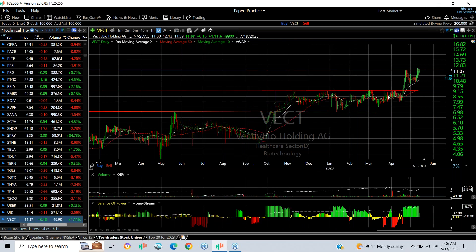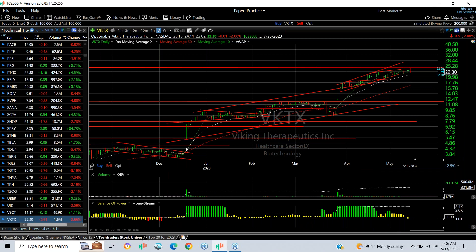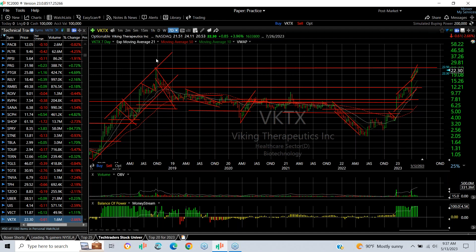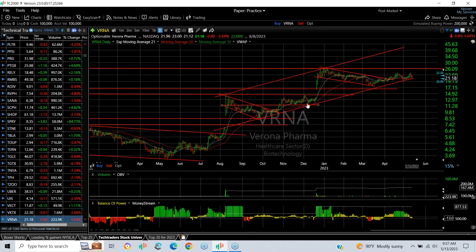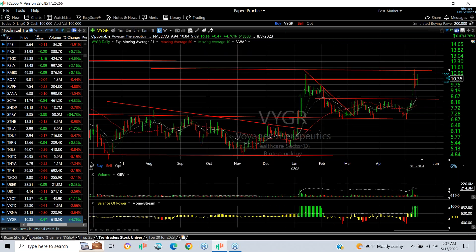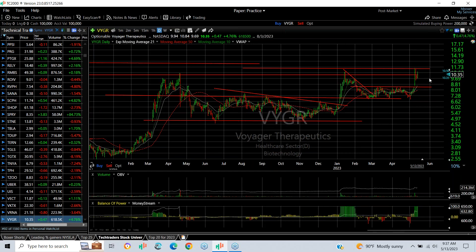VCNX broke out of a long seven-to-eight month base, popped, wedged, broke out again — next target 17 to 17.50. VKING had a breakaway gap and coil swing from 8.75-9, tripled — Friday's high was 24.11, a new high near the 2018 high of 24-25. Break through that resistance and we're looking at the high 20s. VRNA, one of my top picks of the year — pop, pull back, broke out after flagging, spike flag, needs a pop above 24 to head toward the high 20s to low 30s. VYGR popped out of its base, spiked — two inside days. I love the stock over 11.50; if it gets there we're looking at 14.